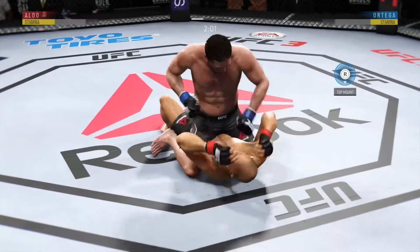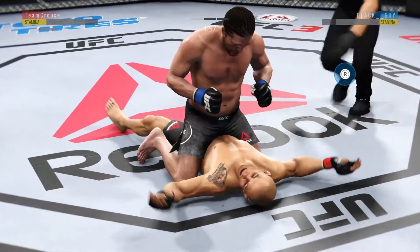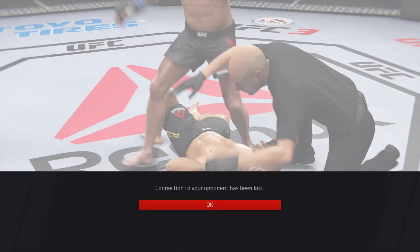Nice shot to the head. That is it! Wow — that is it!